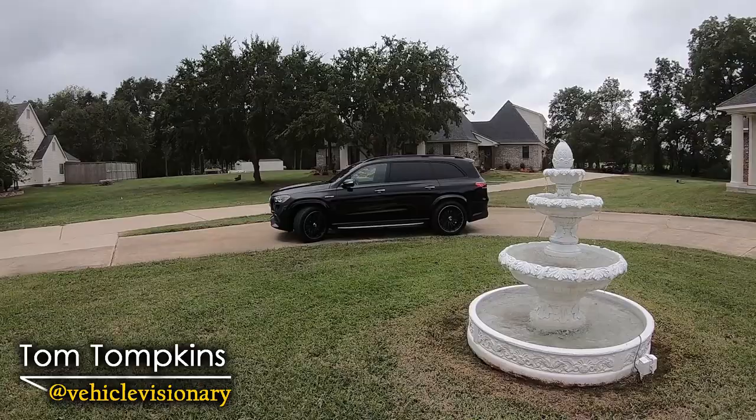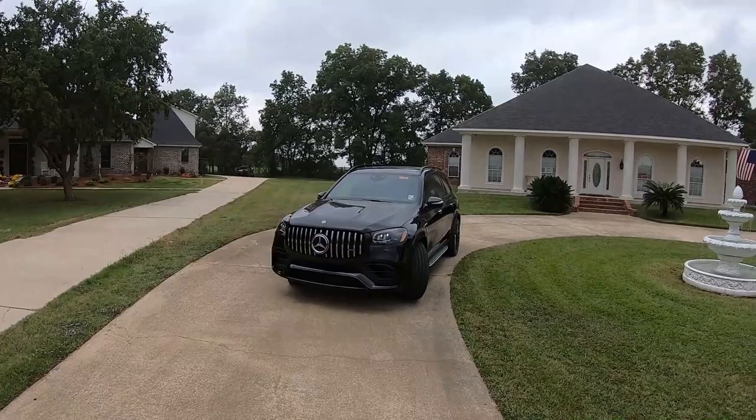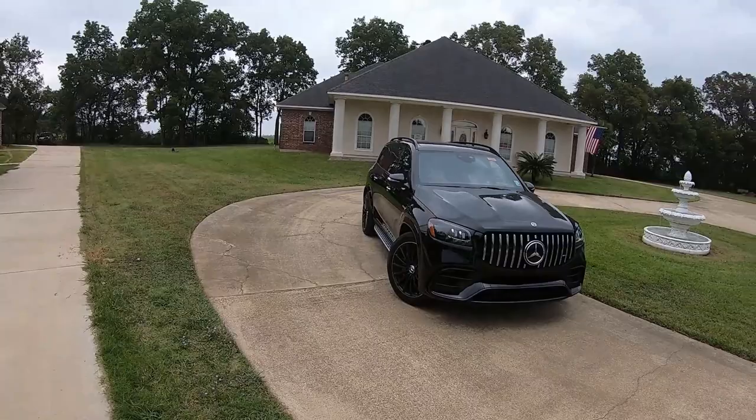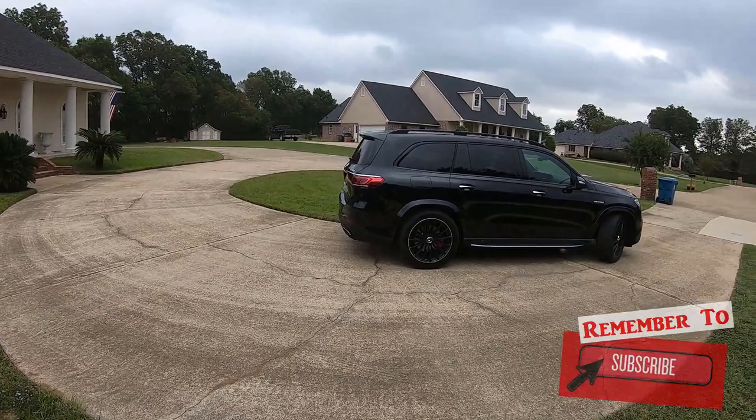Hey guys, welcome to today's Vehicle Visionary. If you're a soccer mom and you want to haul the kids around but you're tired of being late to soccer practice, or whatever the case may be — if you're looking for an SUV that will get you there quicker than anything you've had before, well this 2021 Mercedes-Benz AMG GLS 63 would definitely fill the bill.